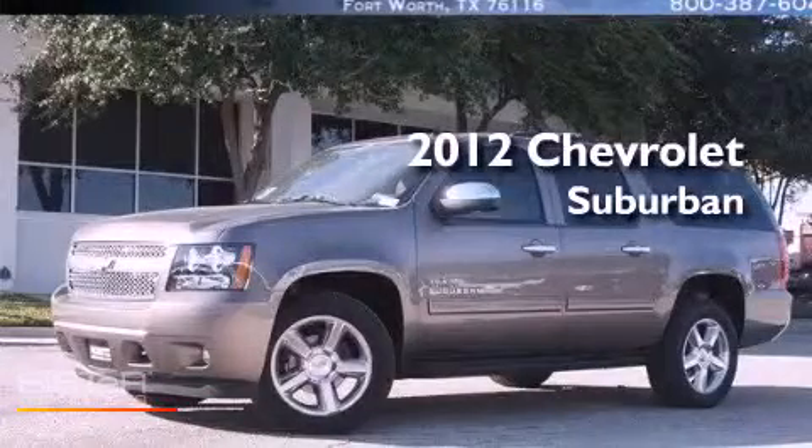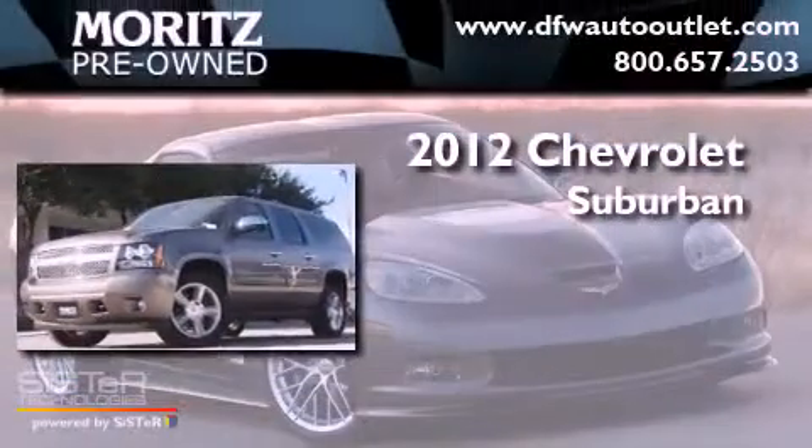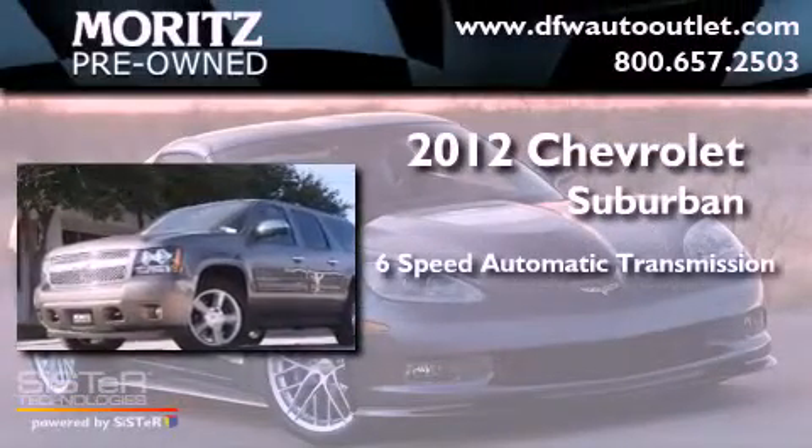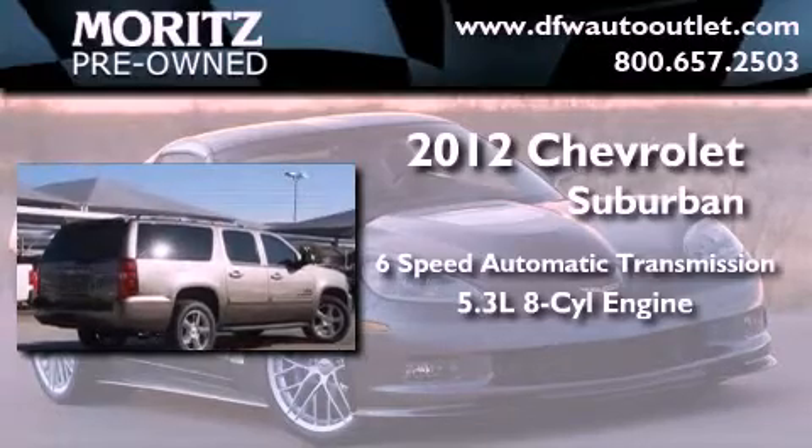This is a brand new 2012 Chevrolet Suburban. This SUV has a six-speed automatic transmission and a 5.3 liter V8.